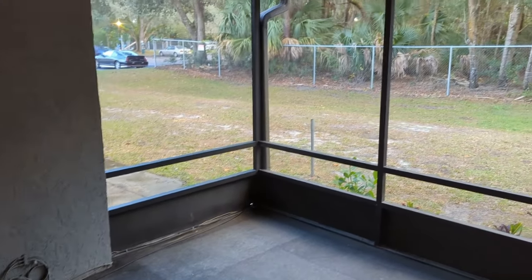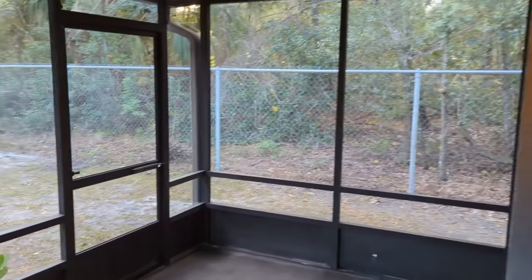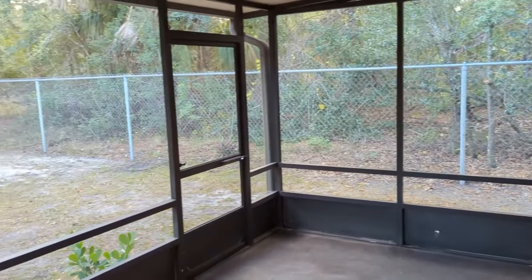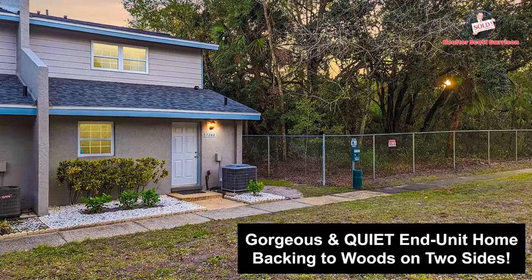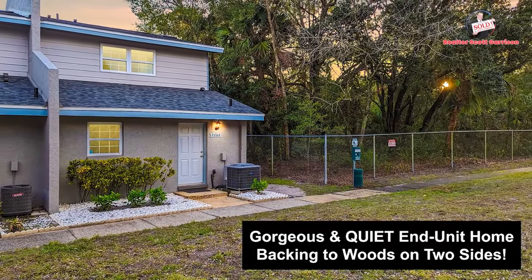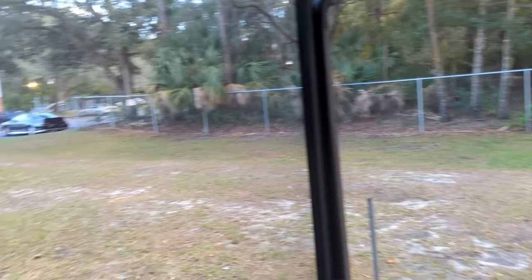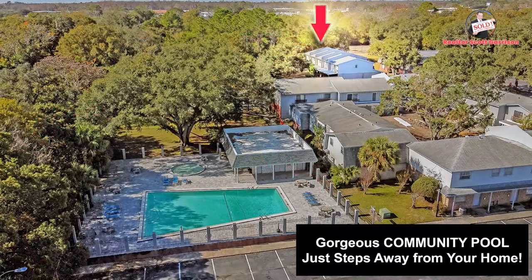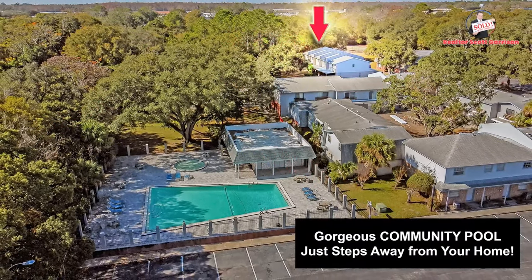Here on your back porch, that is your view. Sitting out here mornings, evenings — quiet, peaceful, and private, unlike just about anything else you can find here in this price range. The community pool is right there, right on the other side of the lot. It's a veritable walking distance — less than a minute.